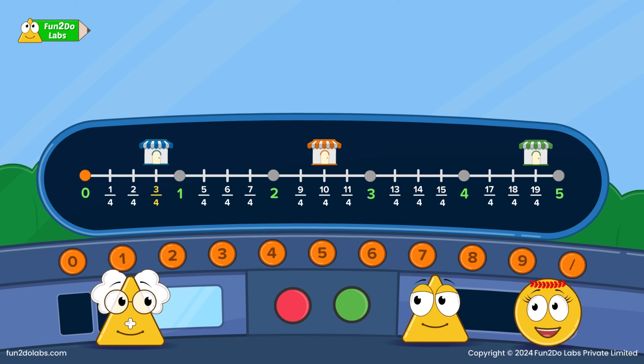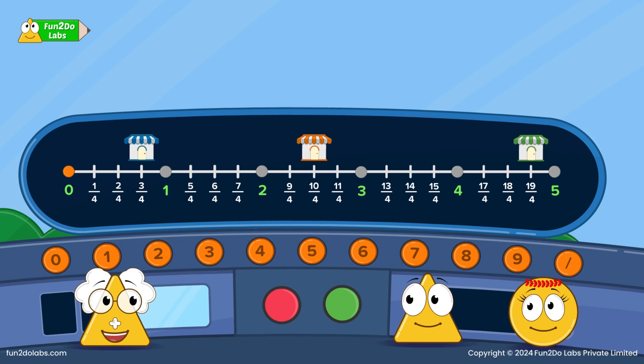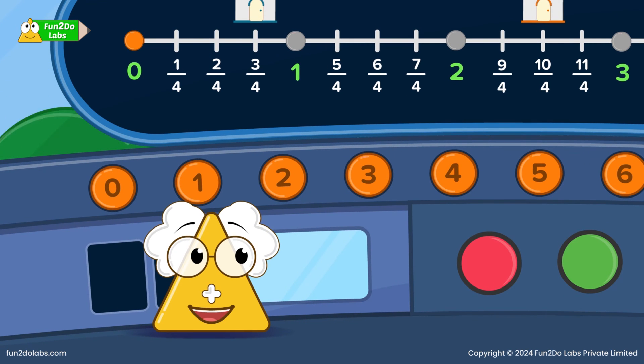Oh, I get it! Villages are at 3/4, 10/4 and 19/4 on the track. But when we move, the top number gets bigger while the bottom stays 4. Why? Look — there are 5 distinct sections in our track making up 5 holes. Every hole consists of 4 equal parts. Thus, if we begin at 0 and arrive at 1/4, we have crossed 1 part out of the 4 parts of the first hole. Similarly, when we are at the 3/4 mark, we have covered 3 parts of the first hole.